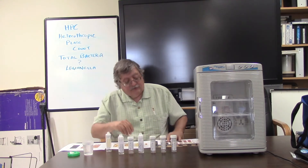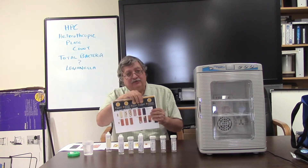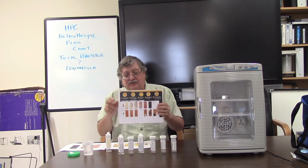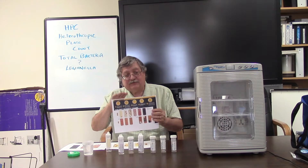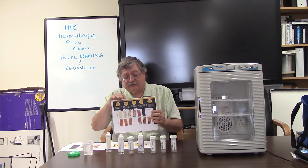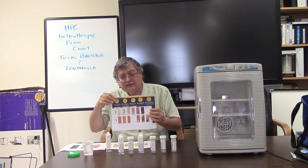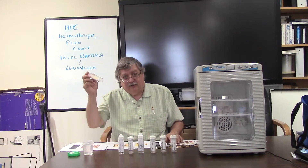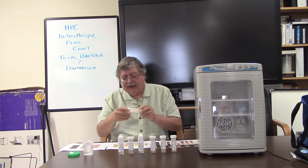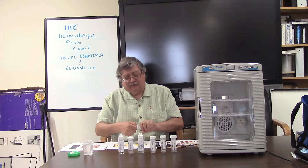To start with, read the instructions on your chart — it'll step you through how to use this device. Your specific manufacturer might be a little bit different than the way I'm describing it, so it's important you read it anyway. You're going to take your brand new slide — make sure it's not out of date, they have an expiration date marked on them.